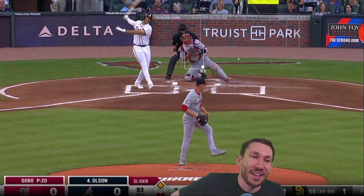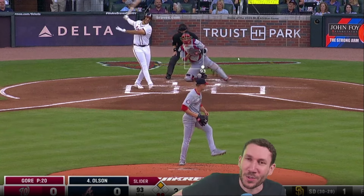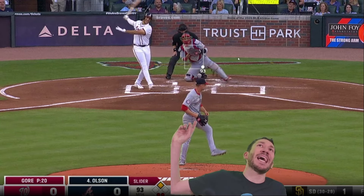Mackenzie Gore is dope, makes us feel dope. You got two dope pitchers today. Baseball is in good hands. That's it for today — get out of here.